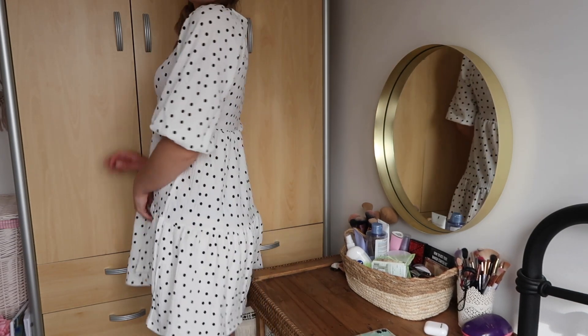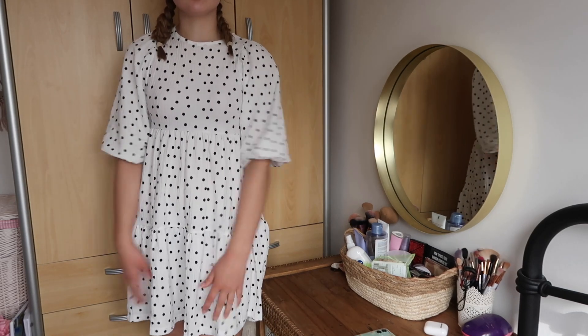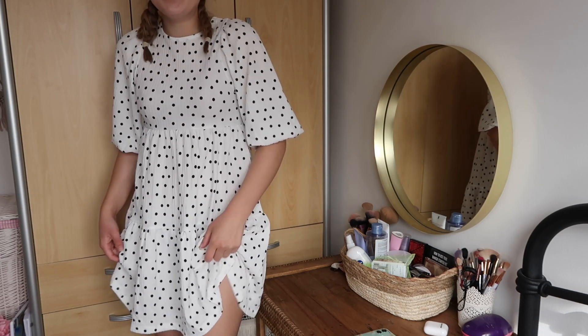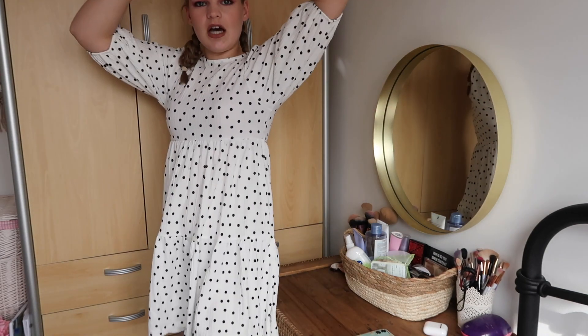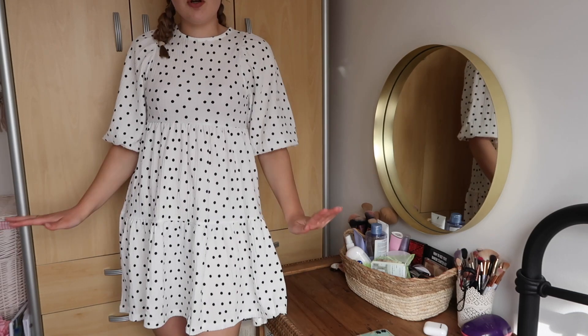I'm really not sure on this dress. It is really cute but at the same time I feel like I look like a child slash someone from Victorian times. I think it's cute as a really light airy dress, I just don't know. What do we think — would you guys keep this or would you not? Let me know honestly because I can't decide.